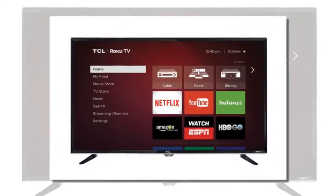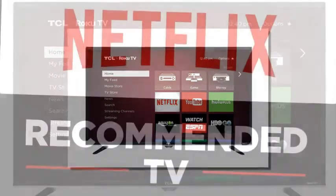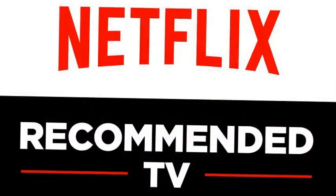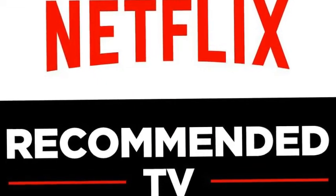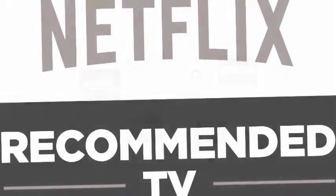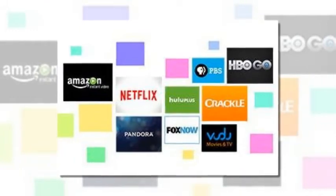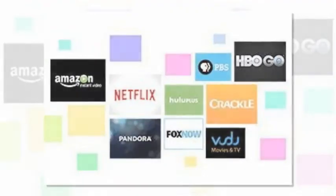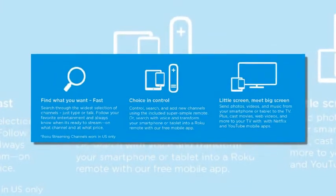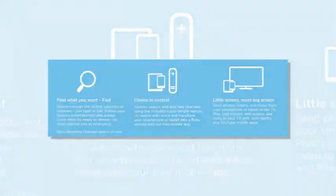TCL 32S3800 32-inch 720p Roku Smart LED TV. Refresh Rate: 60Hz. Native Backlight: LED, Full Array. Smart Functionality: Yes, Roku TV Streaming Platform. Dimensions (W x H x D): TV Without Stand 29 x 18.7 x 3.2 inches; TV With Stand 29 x 17 x 7.8 inches.